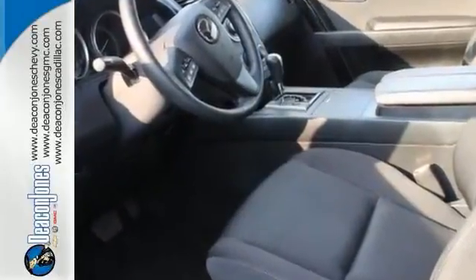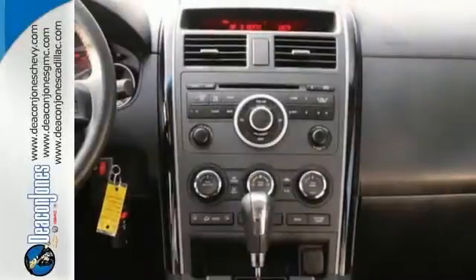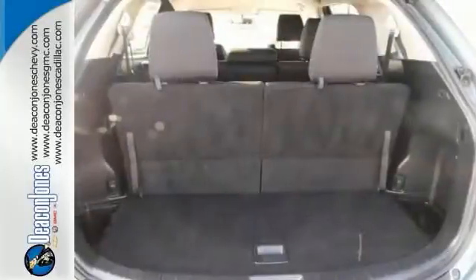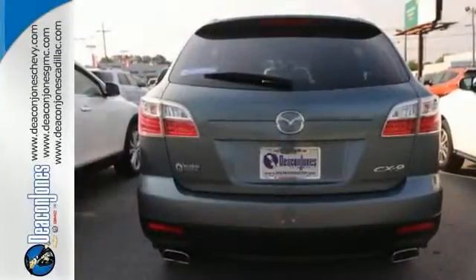Plus with privacy glass, keyless entry, and the child safety locks, that makes this one to consider. It is an attractive Mazda and it's looking for a new home. We'd love to have you come in and take it for a test drive and make it your home.